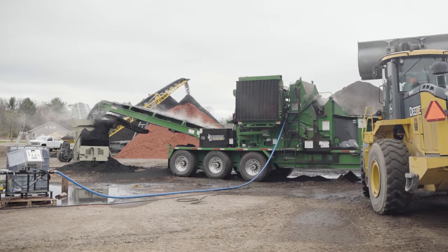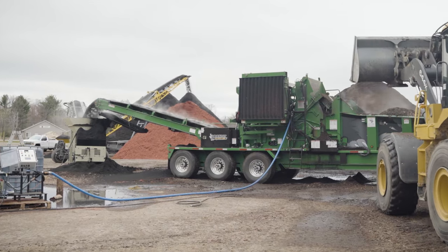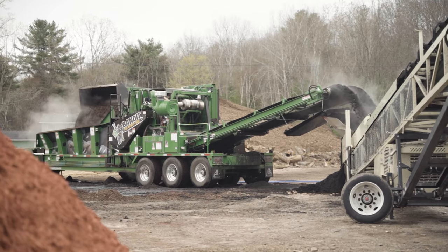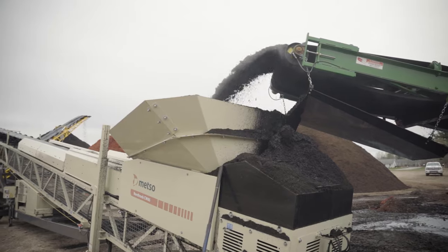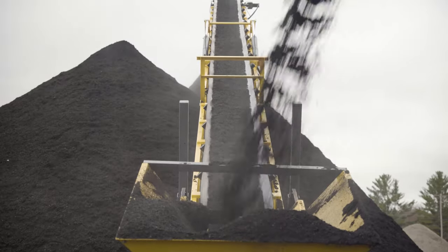Today we'll be coloring mulch — red, brown, and black. We're going to be doing five to seven yards a minute depending on the material we're grinding, so we expect to do 300 to 360 yards per hour.